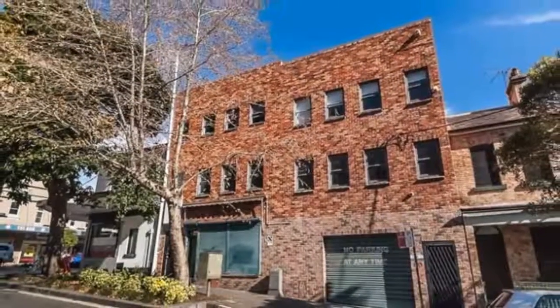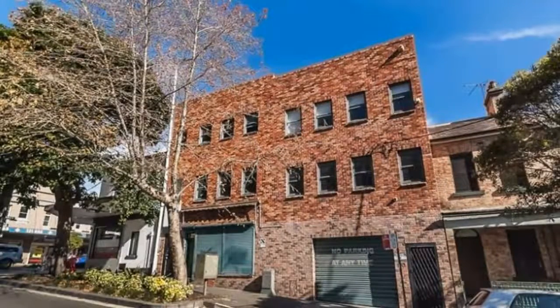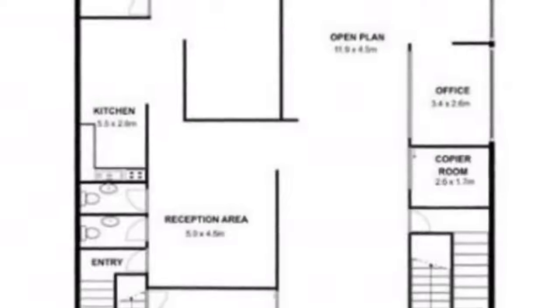For any more information, or if you would like to inspect this property, feel free to give Dean's Property a call today. For more property listings, visit www.deansproperty.com.